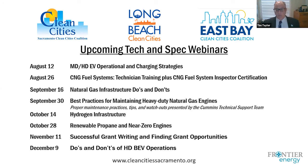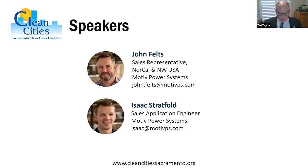We may also have a presentation on the Lordstown Motor Endurance pickup truck coming up, although that hasn't been confirmed. Once again, thanks to our presenters and everybody. Take care.